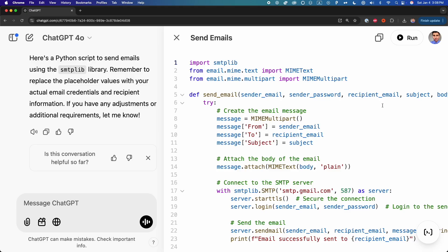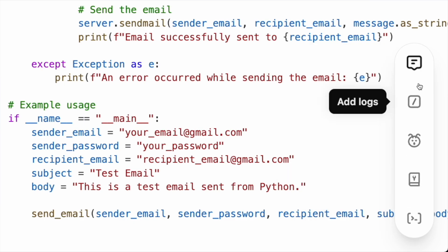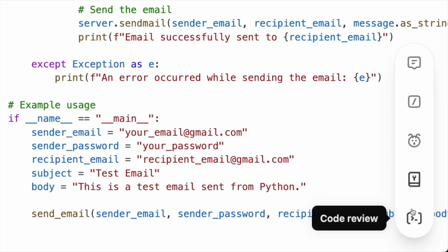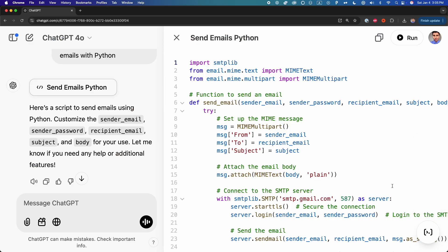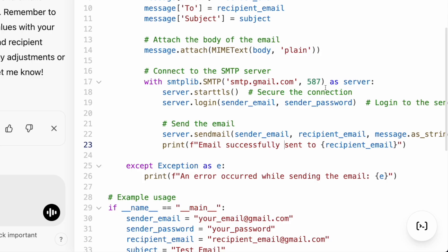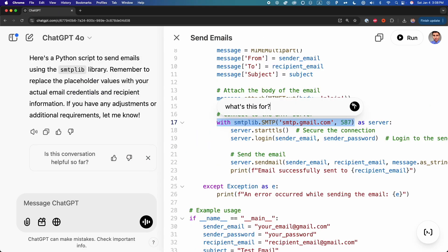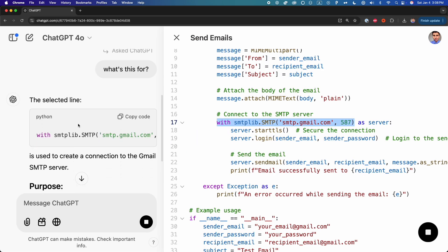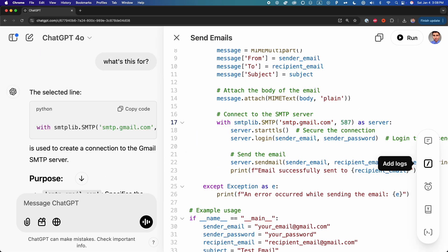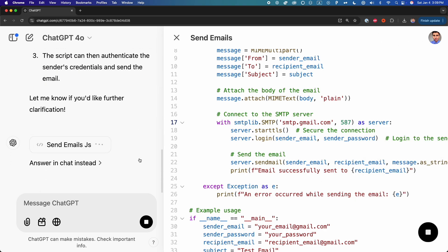With Canvas, you can do more than just run Python code. There is a button in the bottom right corner with many options useful for software engineers and developers. You can add comments to your code, undo changes using the previous version button, select code sections to ask focused questions, review your code, fix bugs, add logs, and even port your code to another programming language.